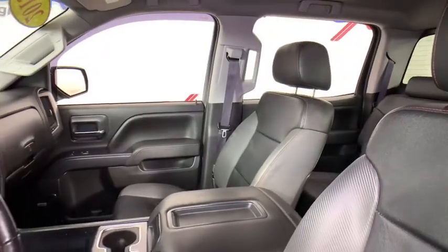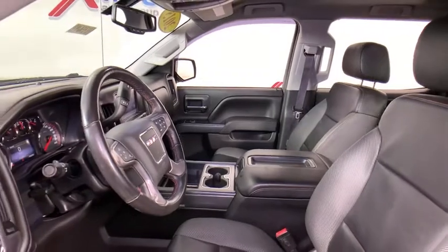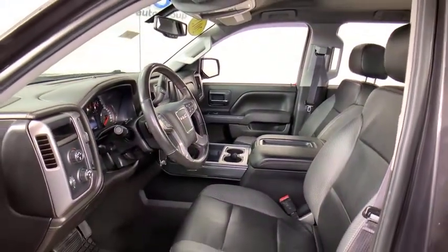The Sierra 1500 now comes with an automatic transmission that combines high-max hauling capability with precise control. This vehicle has less than 110,000 miles.